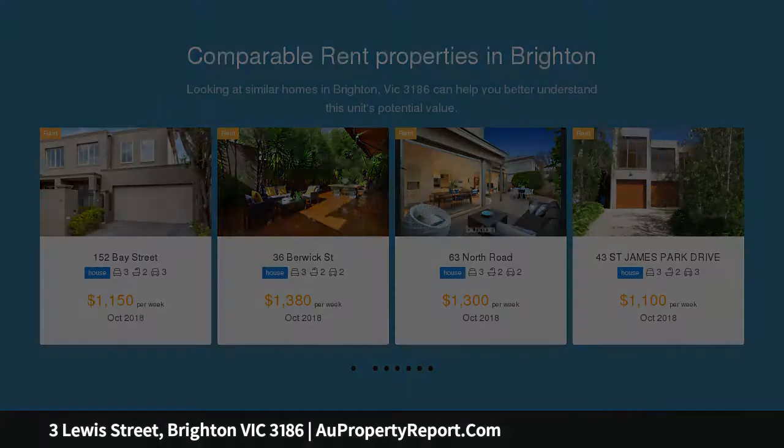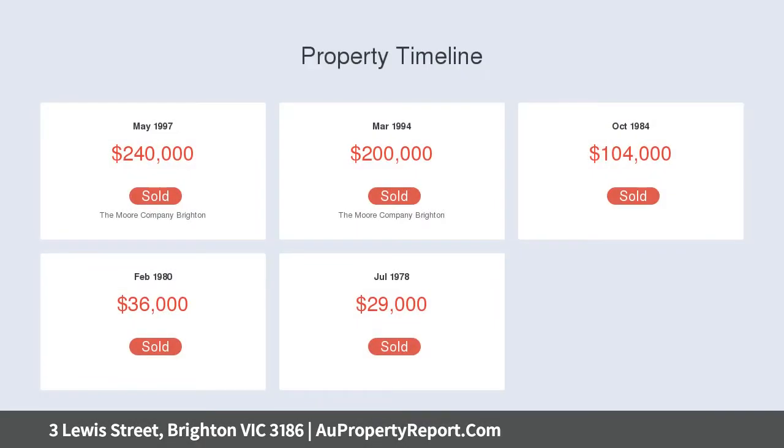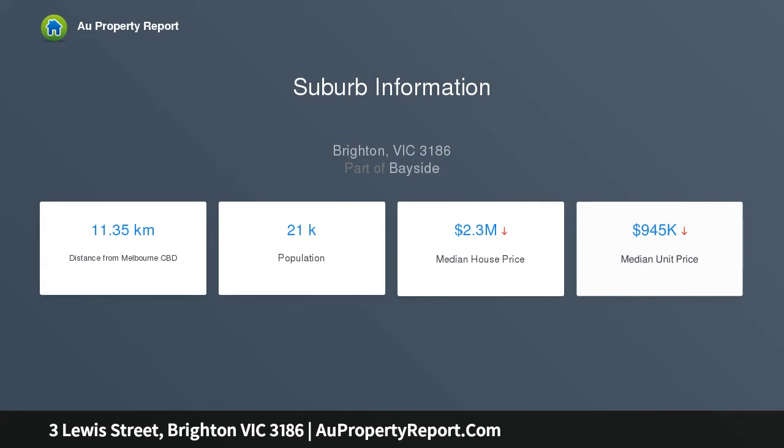This engaging treasure features a gorgeous main bedroom with a wall of built-in robes and open fireplace, a beautiful lounge with gas log fire, two sweet bedrooms — one with built-in robes — a light-filled casual living and dining area with Baltic pine kitchen, new stainless steel appliances, and a neutral spa bathroom.